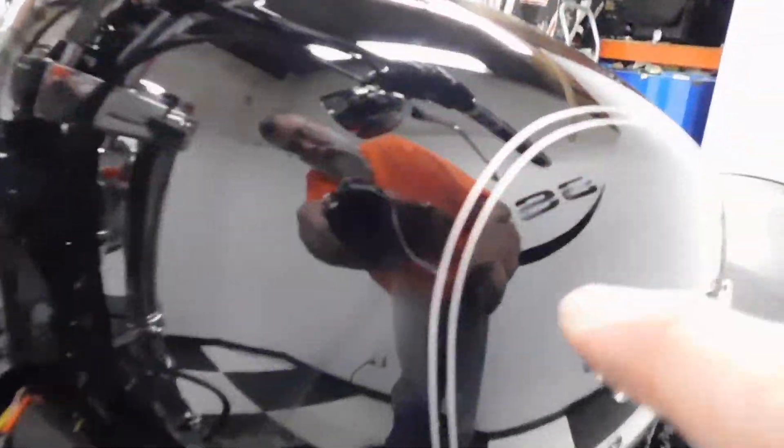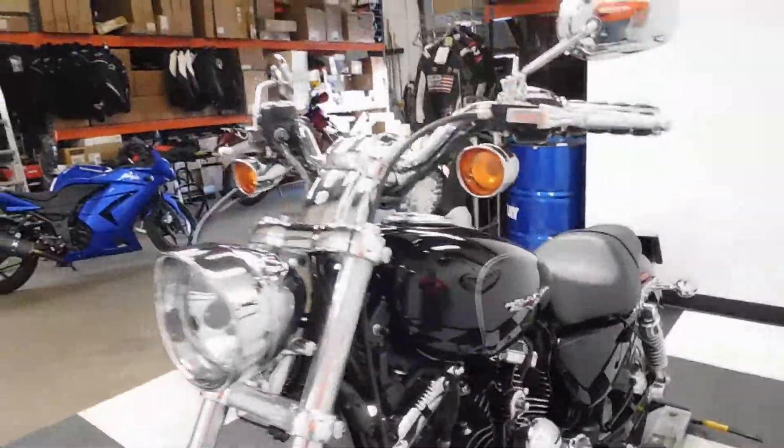There's also a little scratch in the front side of the tank right here. So other than that, this bike is good to go.